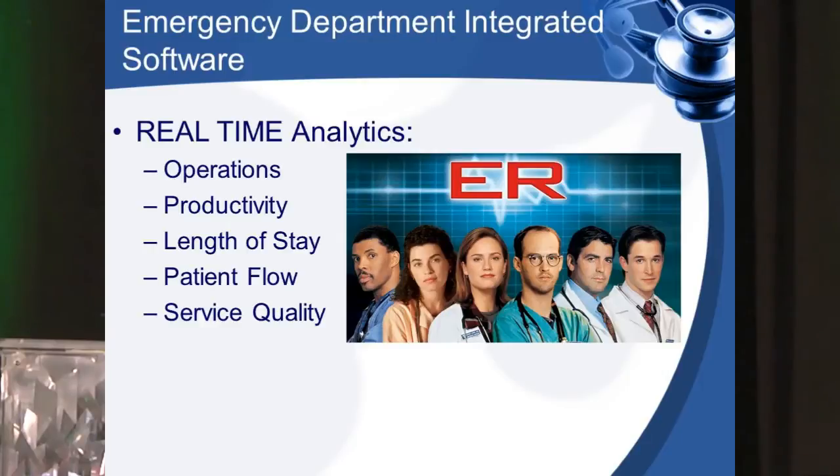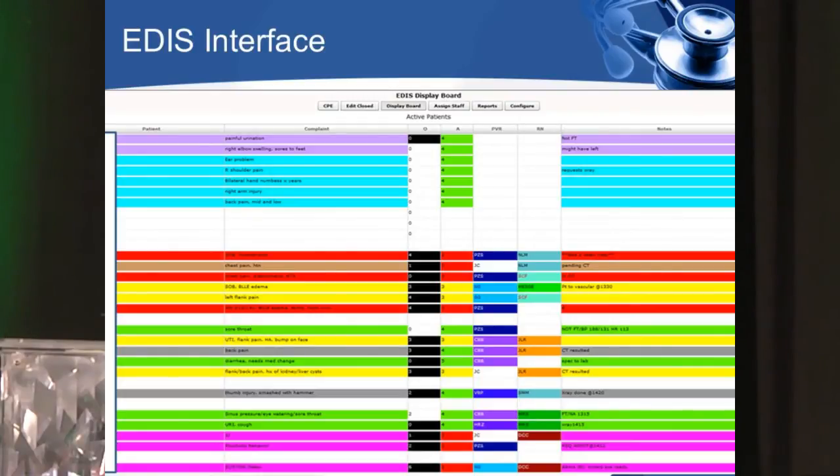Our ER at the Phoenix VA is extraordinarily busy — it's actually gotten busier since CNN coverage. We have advanced Emergency Department Integrated Software in place that uses real-time analytics. If you're red, you have an Emergency Severity Index score of two — meaning you're not quite almost dead, but it's severe enough that you'll likely need admission. The inpatient hospitalist service can predict who will be coming up to the floor. The display tells you which doctor is seeing the patient, who hasn't been assigned, the diagnosis, if the patient is off to CT, who the nurse is — one quick snapshot shows you everything.